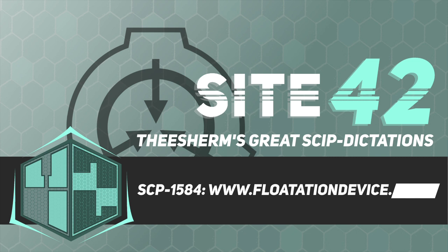SCP-1584 is a website formerly accessible from the domain www.flotationdevice.com. The only information on the webpage when loaded is safety.jpg, an image of an unmarked life preserver. As long as SCP-1584 is loaded on a device's browser, the device will lose a varying amount of mass so as to provide approximately 73.5 newtons of buoyant force in fresh water.